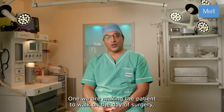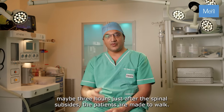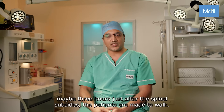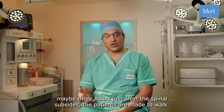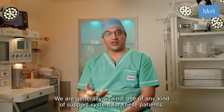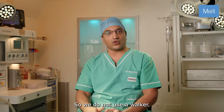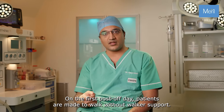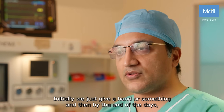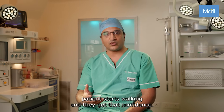Definitely yes. We are making the patient walk on the day of surgery — maybe three hours just after the spinal subsides, the patients are made to walk. This has helped us in reducing the incidence of deep vein thrombosis. On the next day we are generally against the use of any kind of support system for these patients, so we do not use a walker. On the first post-op day patients are made to walk without walker support — initially we just give a hand, and by the end of the day patients start walking and gain that confidence.